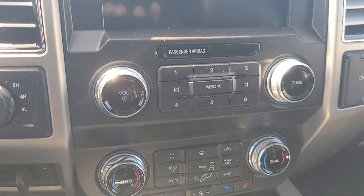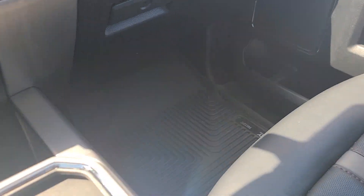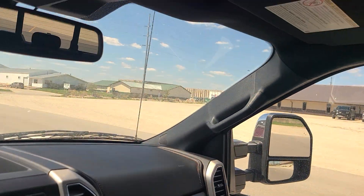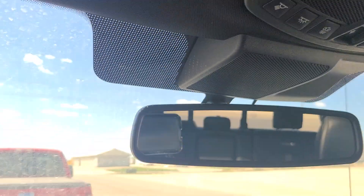AM, FM, Sirius XM capable radio plus navigation. All your controls there in this real nice console. Up here we do have the dual panel moonroof. Auxiliary switches for you — everything you could want there.